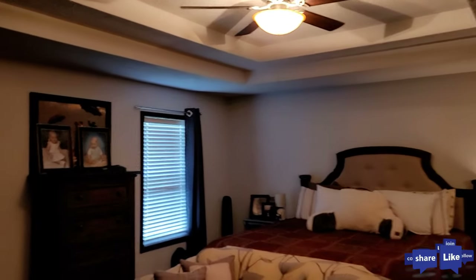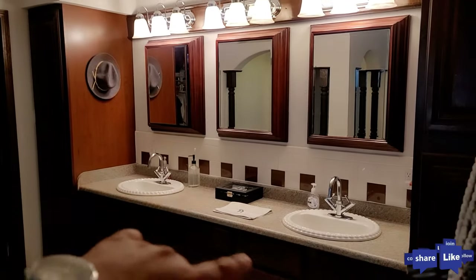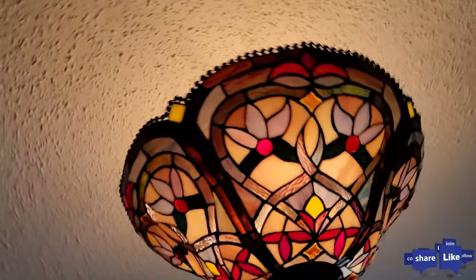Come check out this cool bedroom — you've got double tray ceilings in here. King-size bed looks small because of how big the room is. Check out the jetted tub, the shower, dual sinks, all tile. Cool stained glass too.